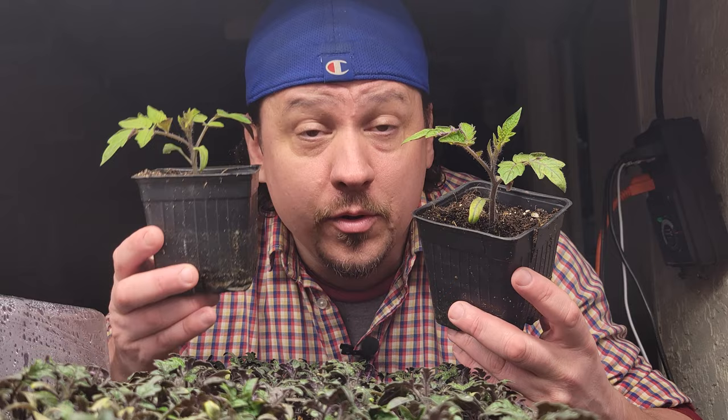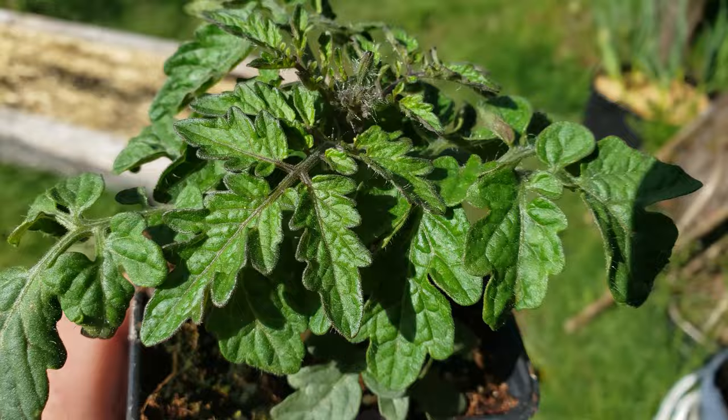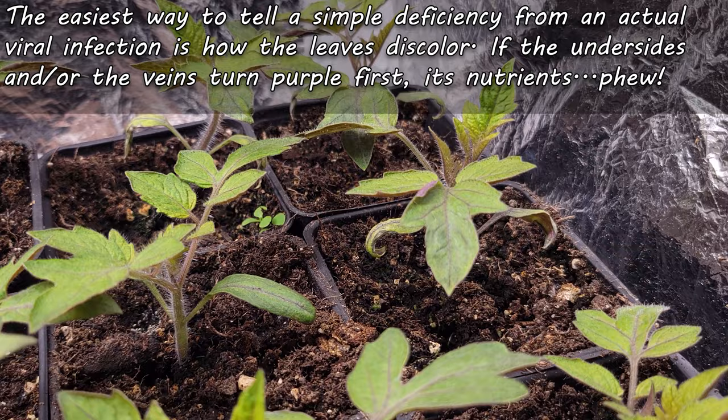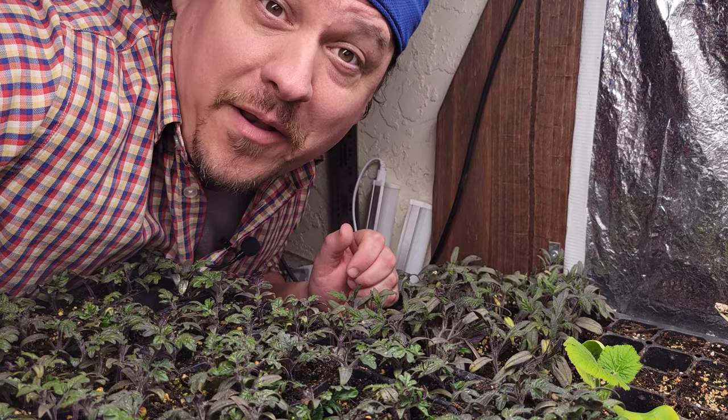Lastly, and hopefully this isn't the case, your tomato leaves may turn purple because of a virus. Viral infections carried by pests such as thrips can definitely turn your leaves purple or even black, and sometimes the only solution is to remove the infected plants. One way to tell a viral infection from a simple nutrient deficiency: if the leaves turn purple on the undersides or the veins first, breathe a sigh of relief — it's most likely just a nutrient deficiency, making the solution much, much easier.